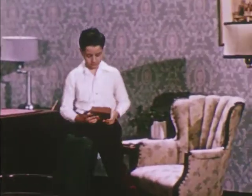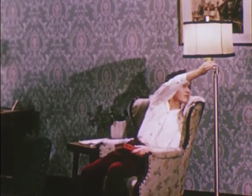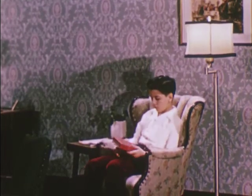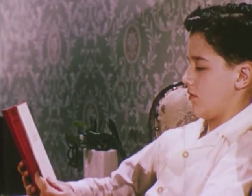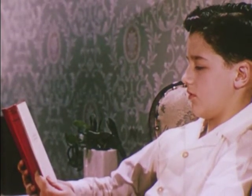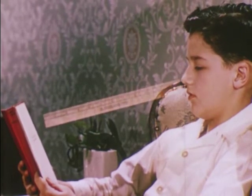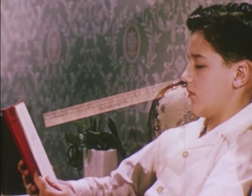Third, Tommy uses his eyes well. He's careful not to make them work too hard. When Tommy reads, he makes sure to have good light coming over his shoulder. He holds the book about 14 inches away from his face. Do you know how far that is? Think how long a 12-inch rule is, then hold your book a little farther than that from your eyes.